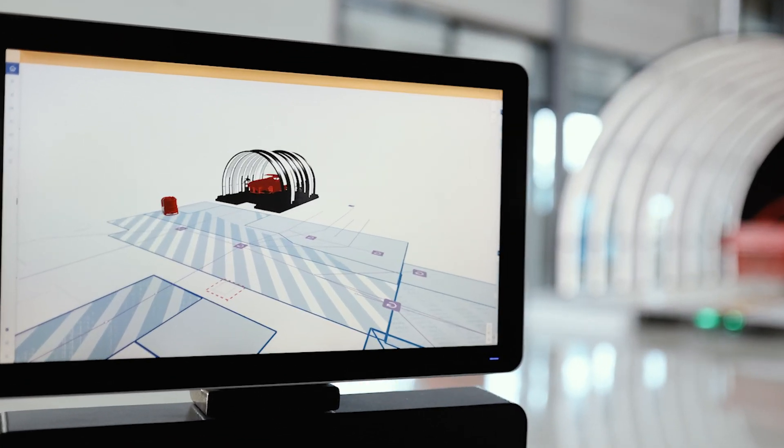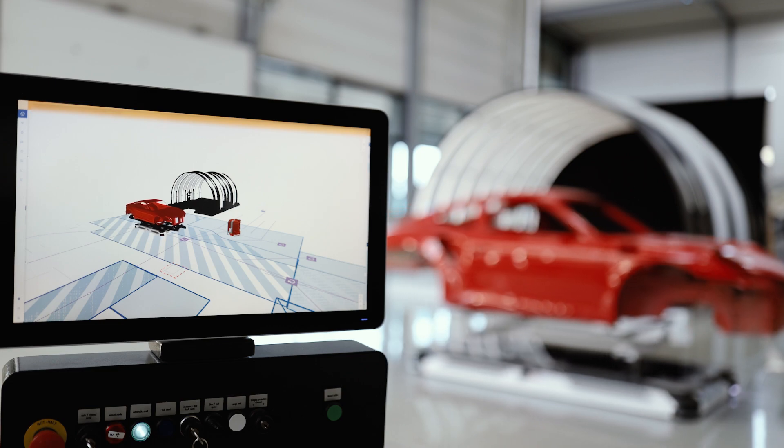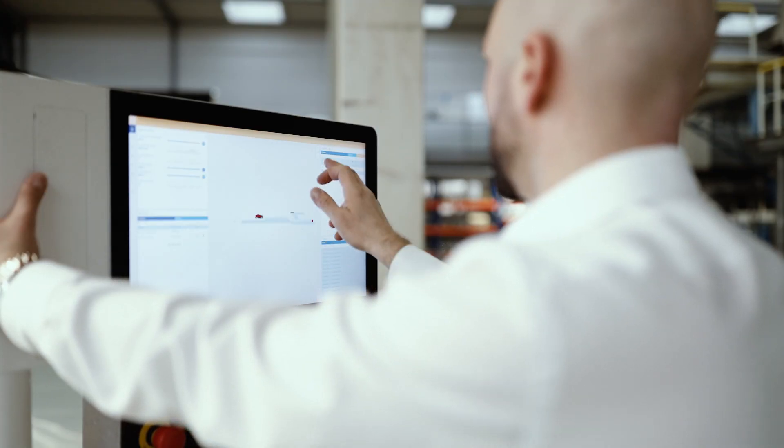With the right software, logistics has become easy. We will demonstrate how to control a mixed fleet using Bluebotics and its server. This software can seamlessly manage and control over 100 different vehicles.